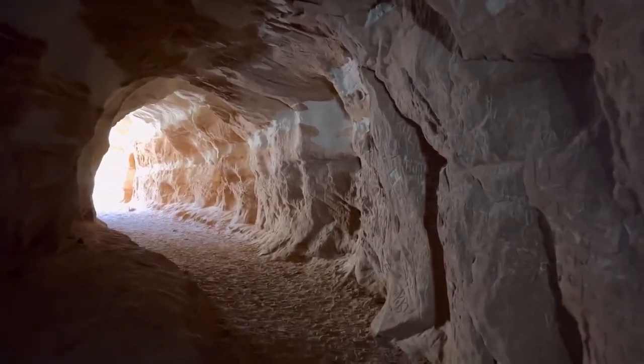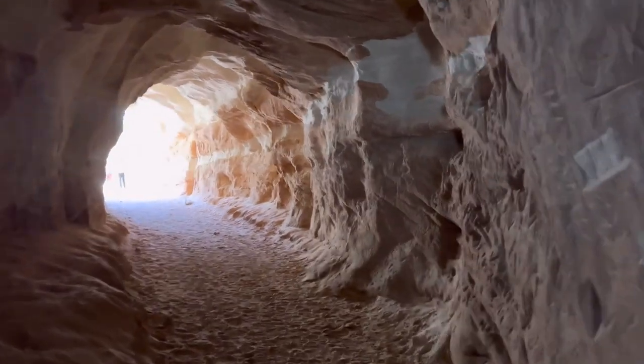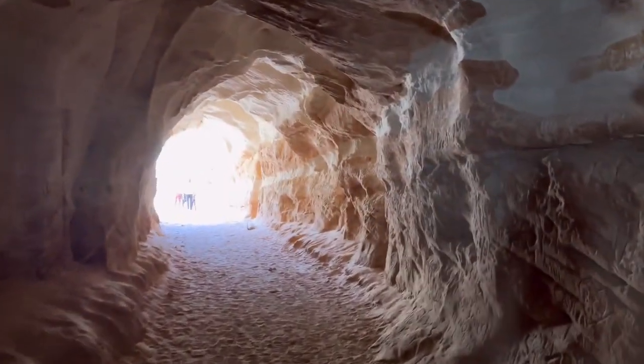The footing was uneven. This is the end — you can see there are quite a few people here.